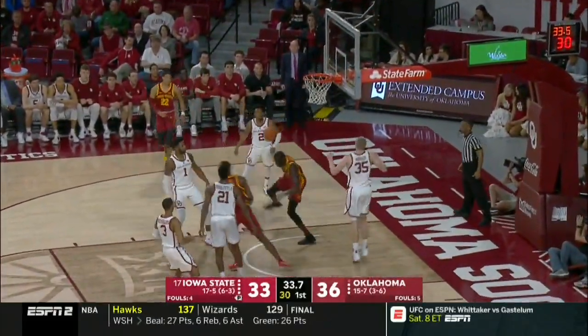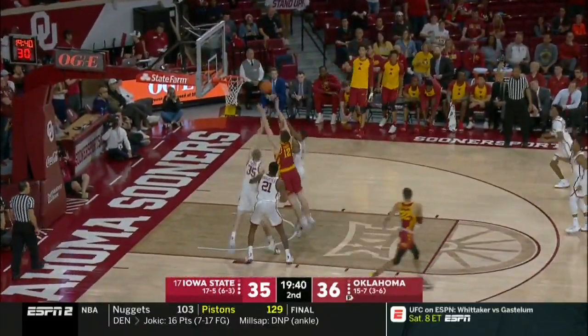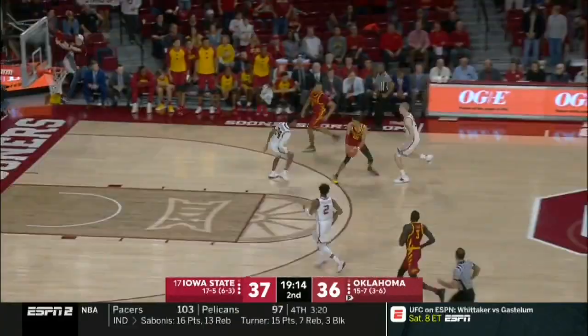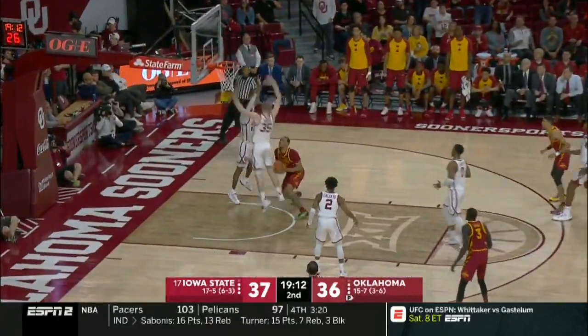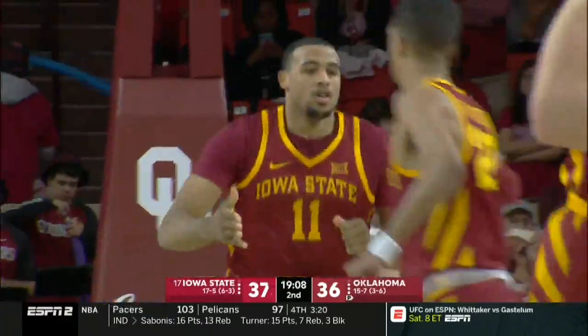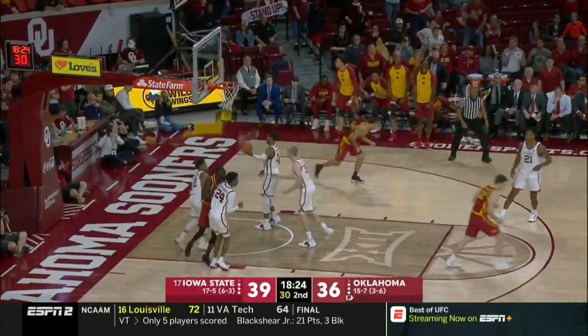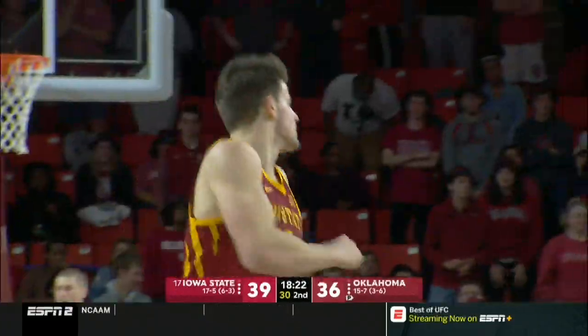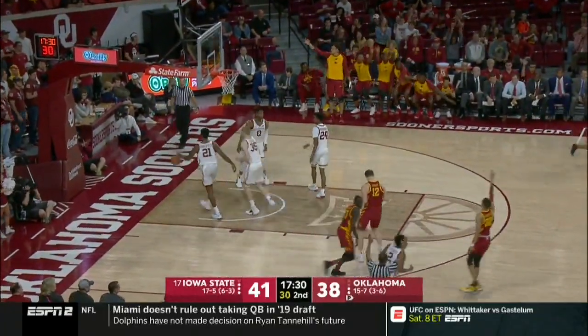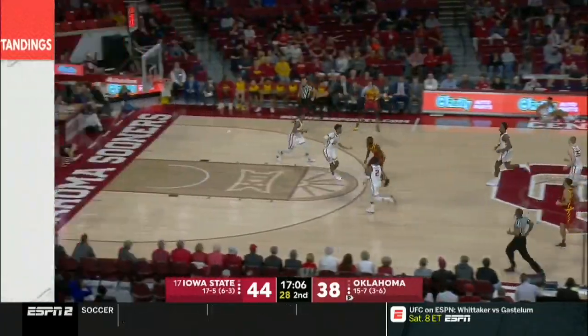Iowa State has a chance! They've got to get Mariel Shayok going — nice play there by Jacobson. Iowa State will push. Horton Tucker with a spin cycle move into the paint, and a hot start for Iowa State. Michael Jacobson can score at the basket, he's got eight points. The loss coming at Kansas, and they have made a loud statement. They're on a roll.